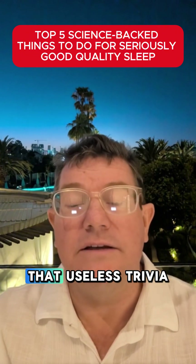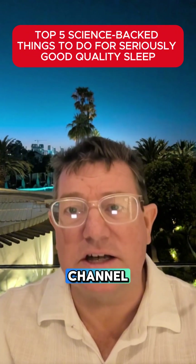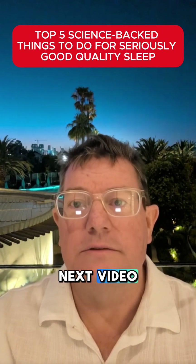I hope you enjoyed that useless trivia. Don't forget to subscribe to my channel. See you in the next video. Sweet dreams tonight.